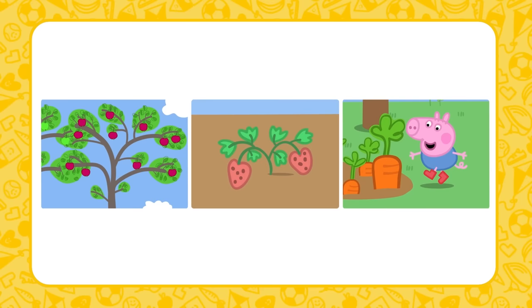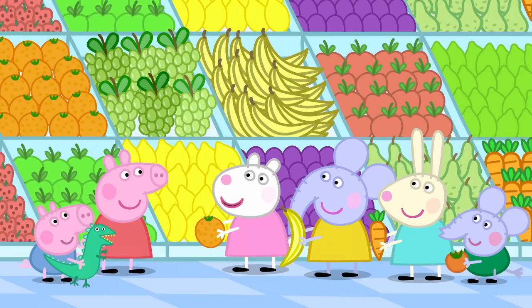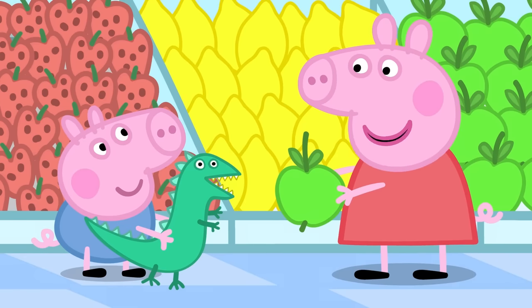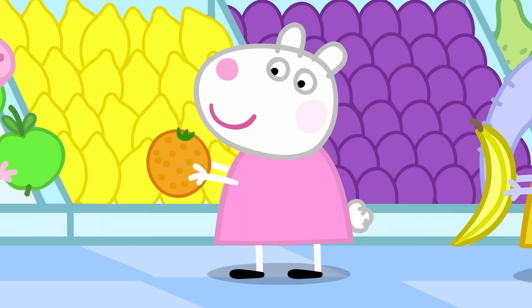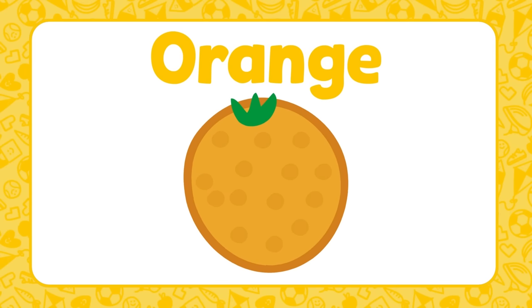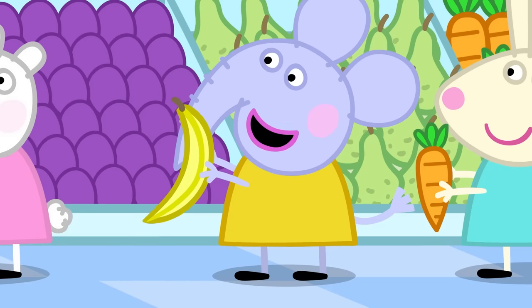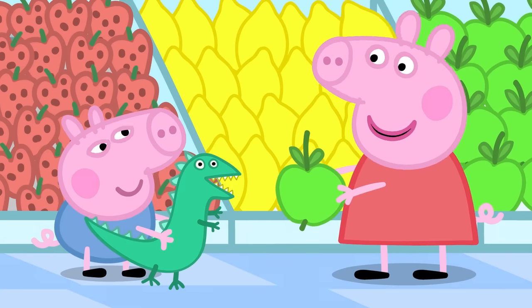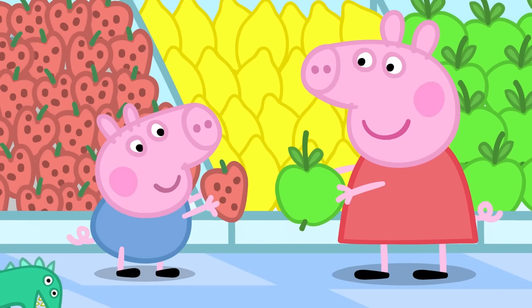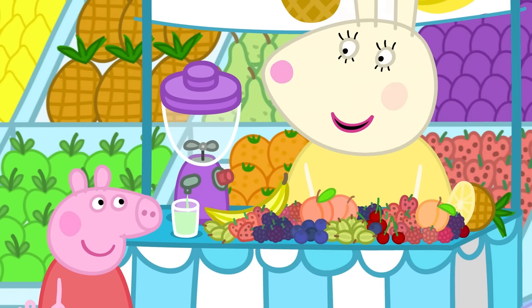Shall we have a look at some different types of fruits and vegetables? Peppa and her friends are choosing their favourite fruit. Peppa's favourite fruit is an apple — it's round and crunchy and can be red or green. Suzy Sheep's favourite fruit is an orange — it's round, juicy and the colour orange, and you have to peel it before you eat it. Emily Elephant's favourite fruit is a banana — it's long, yellow and soft to eat, and you also have to peel it. George's favourite fruit is a strawberry — strawberries are small, red and sweet. You can mix different fruits together to make a delicious smoothie!